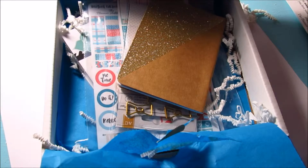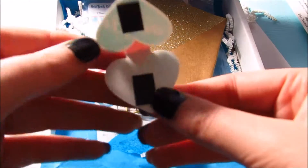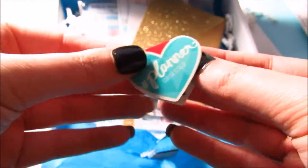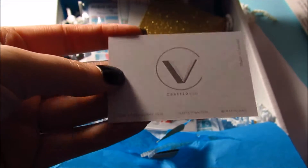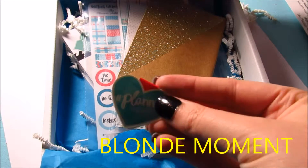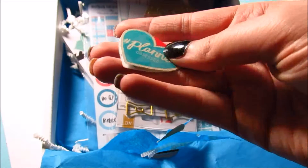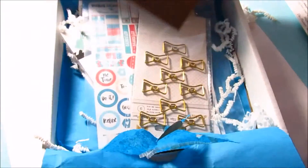This little package here with a sticker on it says 'Planner Obsessed.' Oh my gosh, this is so cute! The 'Planner Obsessed' piece isn't a sticker — it's actually a magnetic bookmark. You can put it over something, put it in your planner or something. It says 'Planner Obsessed' — oh my gosh!